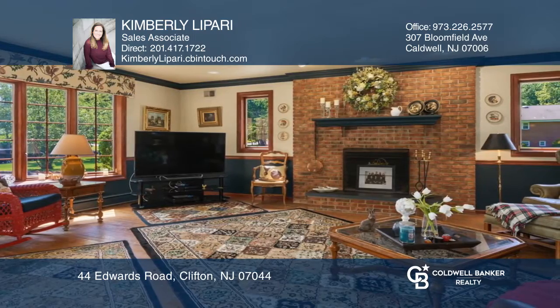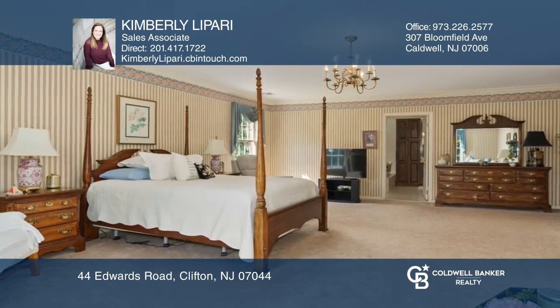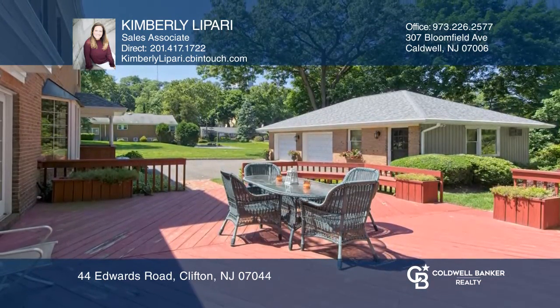This impressive home has five fireplaces, a master bedroom suite which includes a jacuzzi and a walk-in closet. The large deck overlooks park-like landscaping.